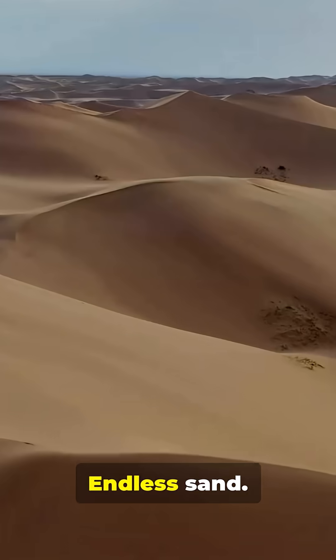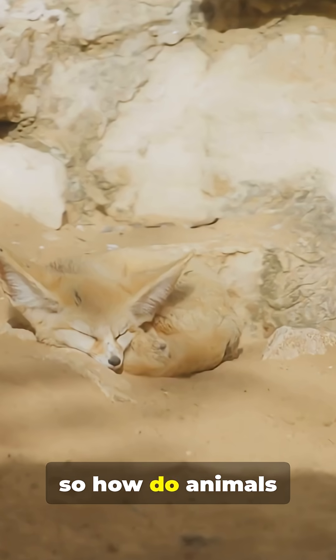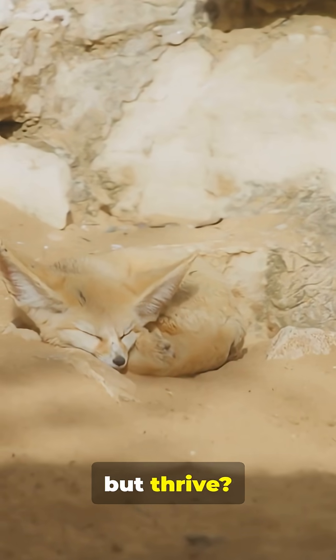Scorching heat, zero water, endless sand. This is one of the most hostile places on earth. So how do animals not just survive here but thrive?